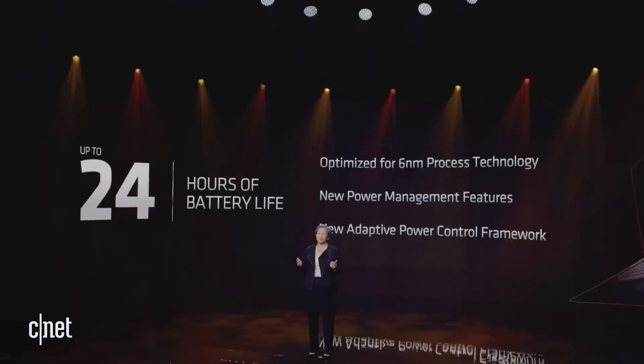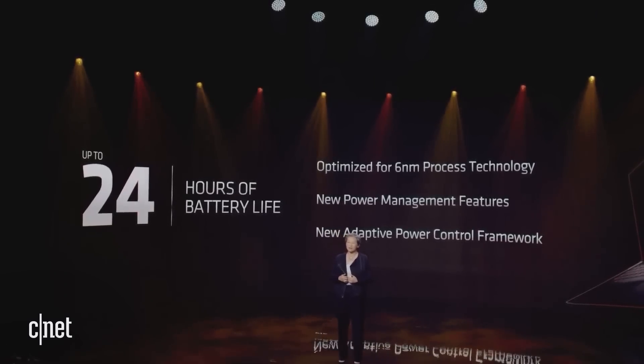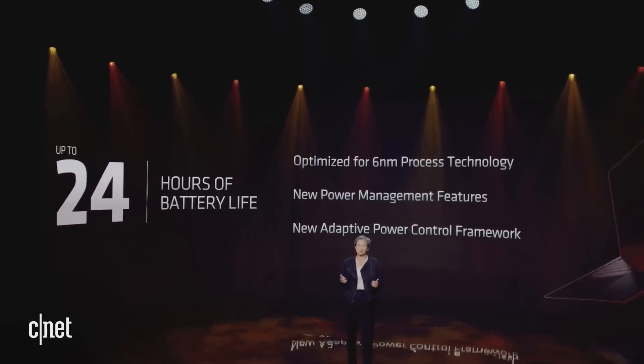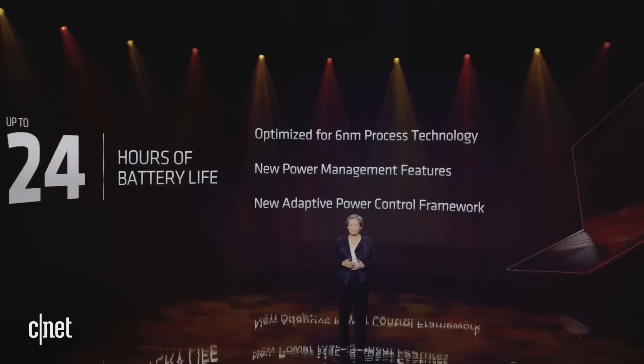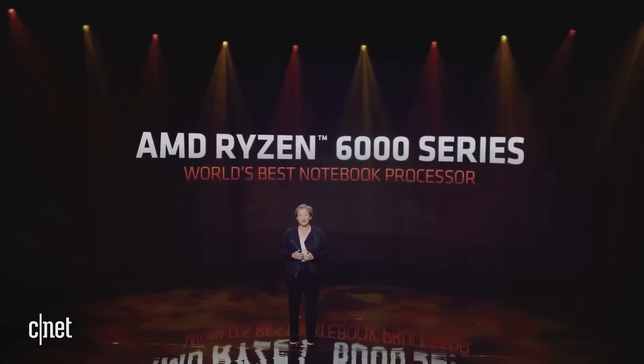We've made significant design optimizations and enhancements in our Ryzen 6000 processors to deliver leadership performance per watt, including an all-new adaptive power control framework and new power management features that will enable up to 24 hours of video playback on a single charge. Put all of that together, and you simply have the world's best all-around notebook processor.